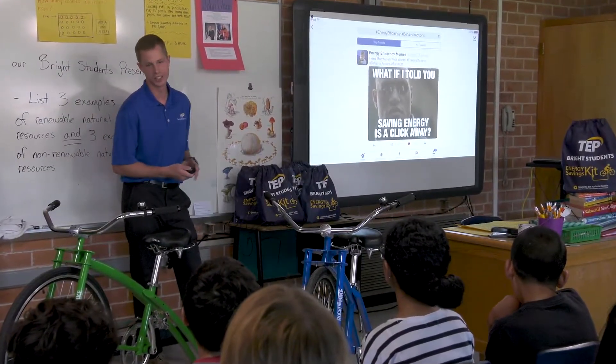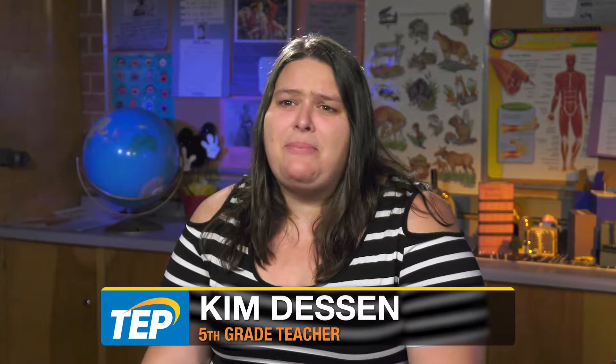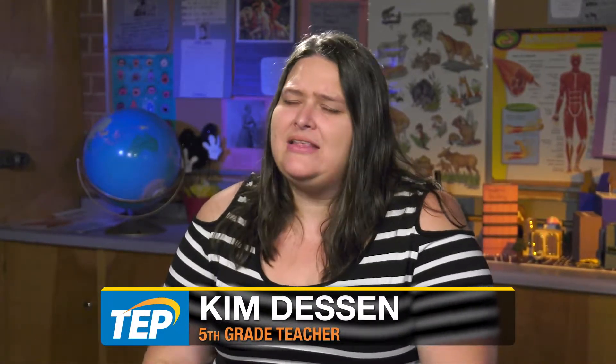What if I told you saving energy is a click away? The program aligns with several of our standards and the kids just love it. It's one of the best lessons of the entire year and it's one that everyone remembers.